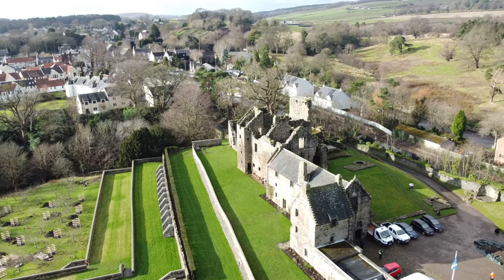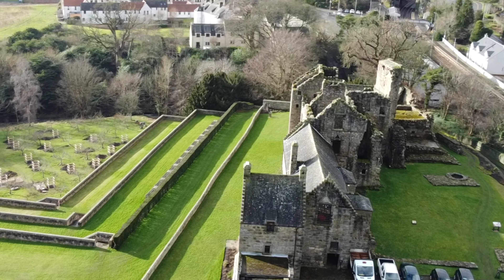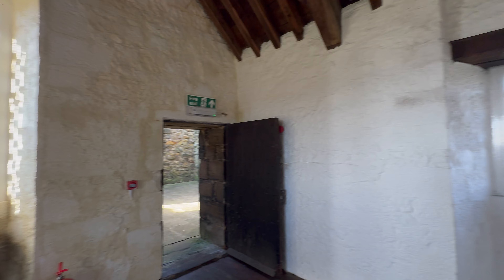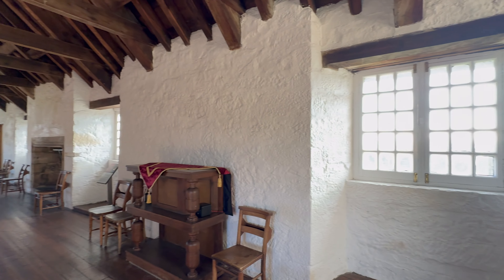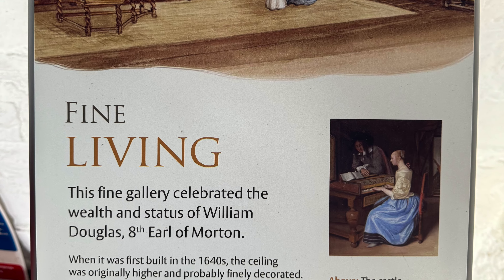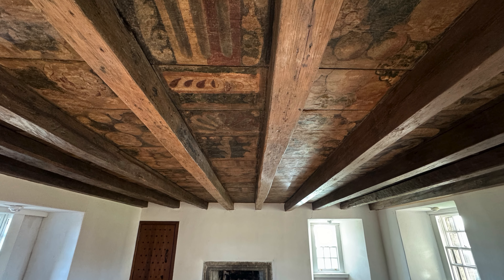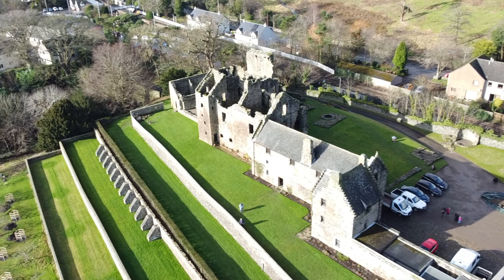The most complete section of the castle is the East Range, which was built in the 1600s. It houses a long gallery and you can see a well-preserved painted ceiling in a small room. This is the only part of the castle that remains roofed.